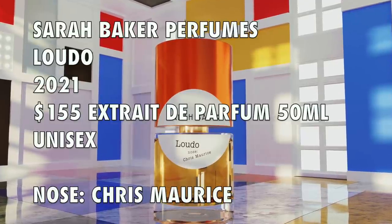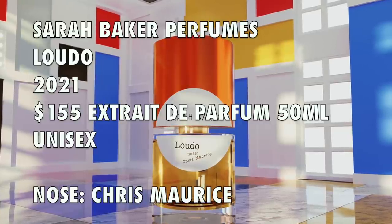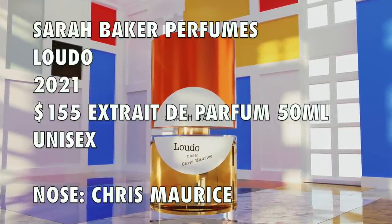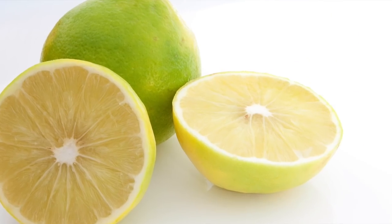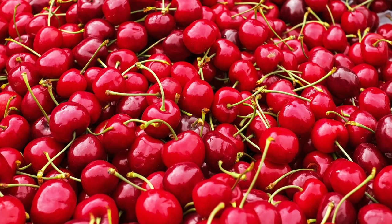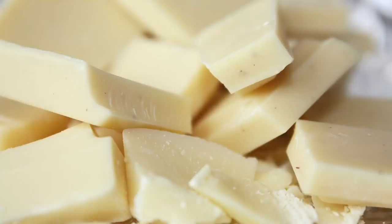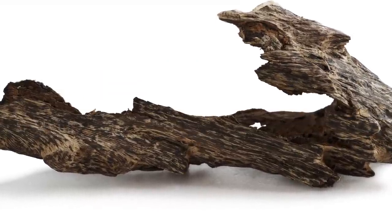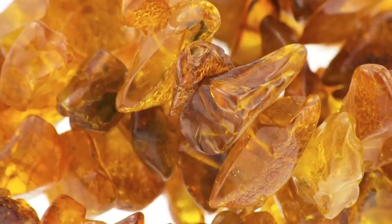Ludo is priced at $155 for 50 ml, and this particular fragrance is an Extrait de Parfum, so it has a higher perfume oil concentration compared to Symmetry. The notes for Ludo are: at the top, Bergamot, Neroli, Pettigrain, and Black Cherry. Heart notes feature Cipriol, Orange Blossom, and White Chocolate. Finally, in the base notes, you've got Laos Oud or Laotian Oud, Suyufi Agarwood, Musk Amber, and Vanilla.